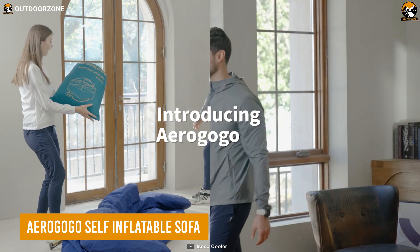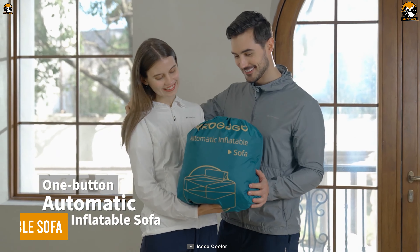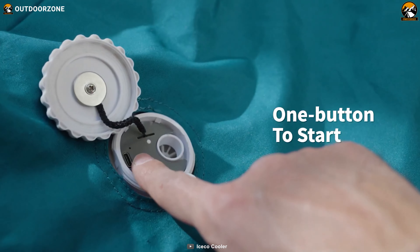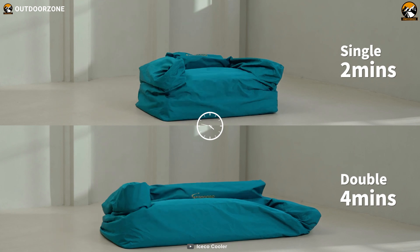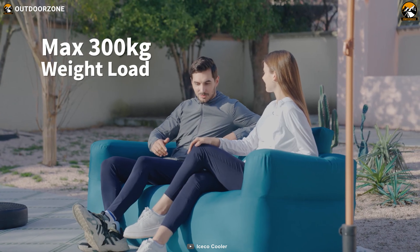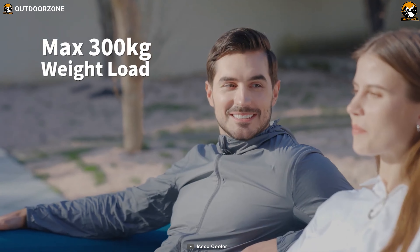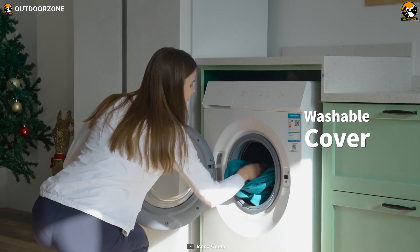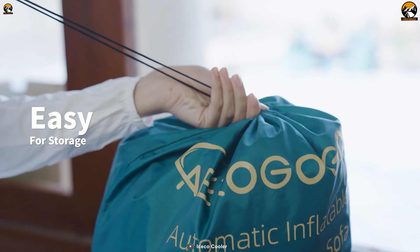This is the AirGoGo self-inflatable sofa to uplift the glamping trip to another level. The integrated inflator can inflate this innovative sofa pretty quickly with just a button. Besides being comfortable, it can hold up to 300 pounds of load and is durable enough for steady and firm support. Moreover, the double-layer design makes it easier to clean after the trips.